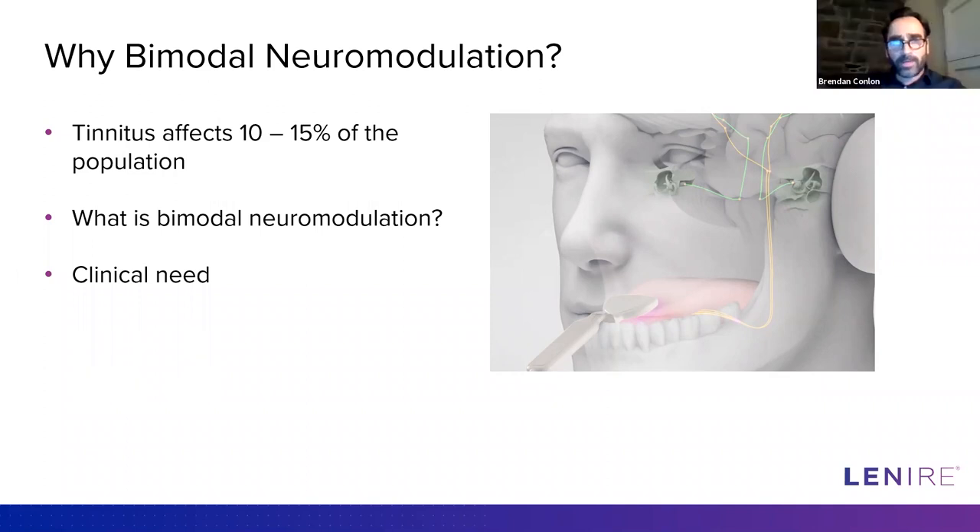Thanks, Ross. My name is Dr. Brendan Conlon. I'm an ENT surgeon in Dublin, heading up otology services at St. James's Hospital, a Trinity College hospital. Ross came to me with this idea about 10 years ago. As a clinician, I was delighted to get involved in this new model approach for treating tinnitus. As ENT surgeons, we struggle a lot with tinnitus patients because we don't have great outcomes for them, and all the research suggests tinnitus patients are largely dissatisfied with current treatment options.